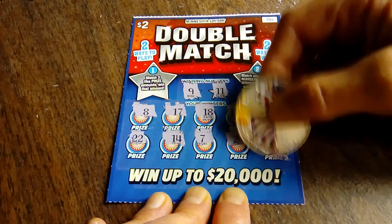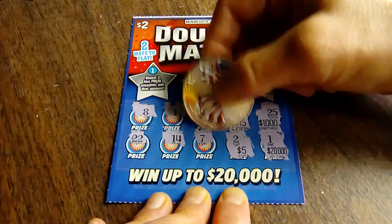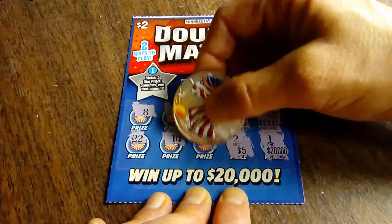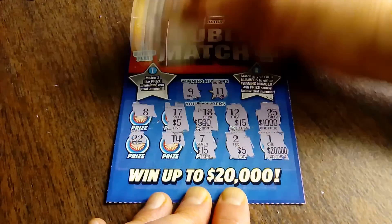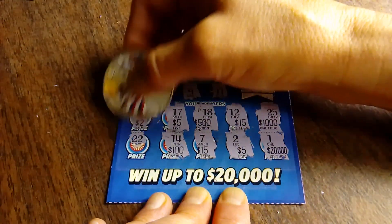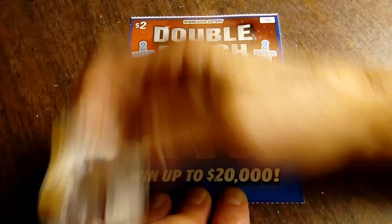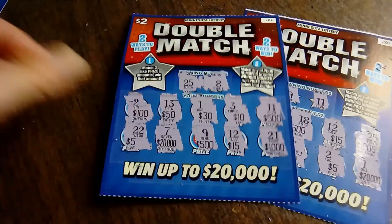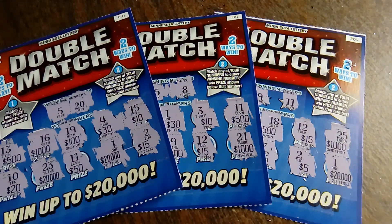Let's see if we can find three like dollar amounts. Maybe, just maybe, today will be the day. We've got two 15s, two 5s, 100, a 2, and 20. Well, there you go. No wins today on the double match, but still fun giving them a try. Thank you all again for stopping by. Please press like and have yourself a fabulous day. Bye.